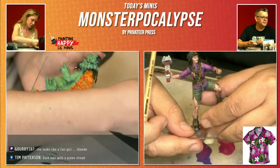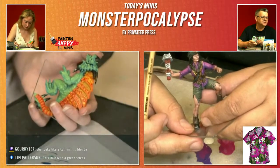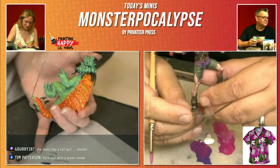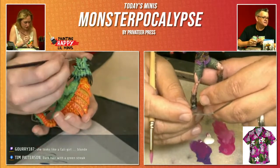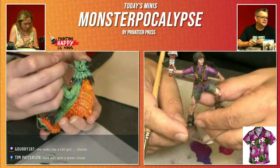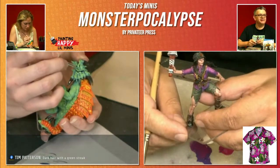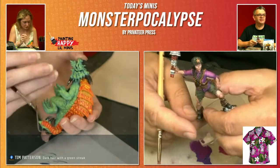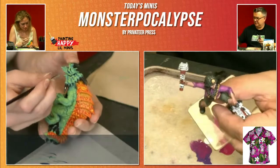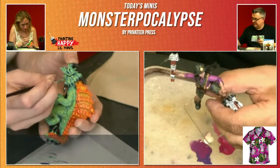JT says do the Plague Burst Crawler. Okay, that'd be cool. Jason says this looks like a Cali girl — blonde. Tim says dark hair with a green streak. That could be fun too. We'll give it a little bit of time and marinate on it.